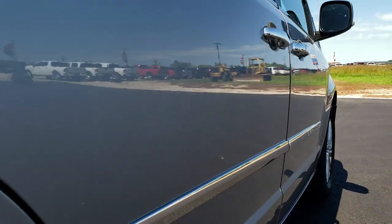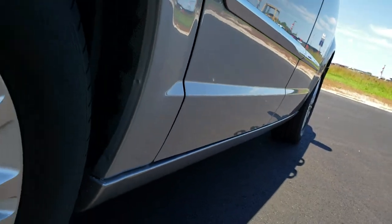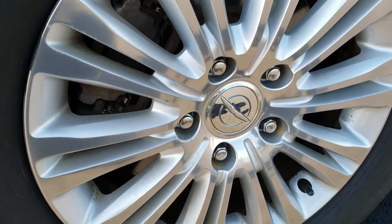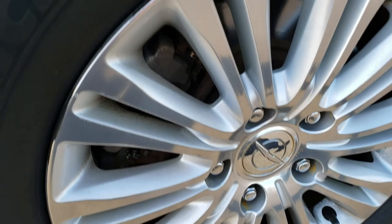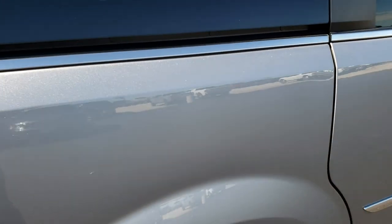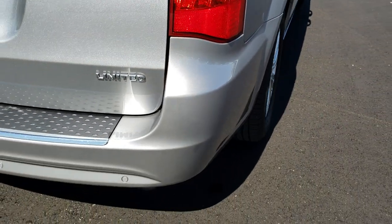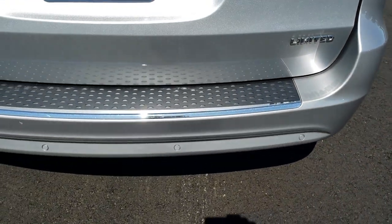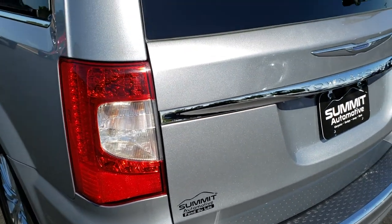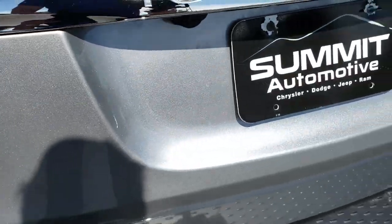Very clean down this side of the vehicle. Rear quarters all look good. The back rim is in excellent condition — no scuffs or scrapes. The back tires have just as much tread as the front tires. As we come around to the back, the rear bumper is in excellent shape. It does have the backup sensors. The rear gate is in really nice shape — no dents or dings. You can really see that metal flake in the billet silver.